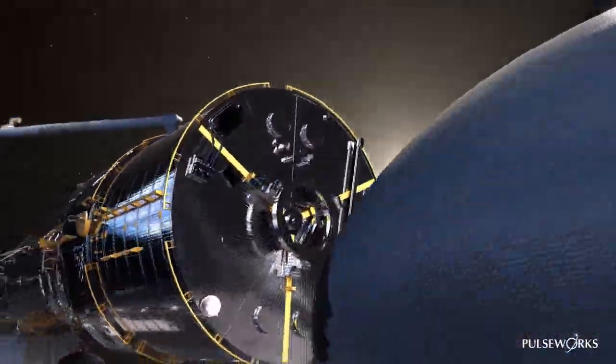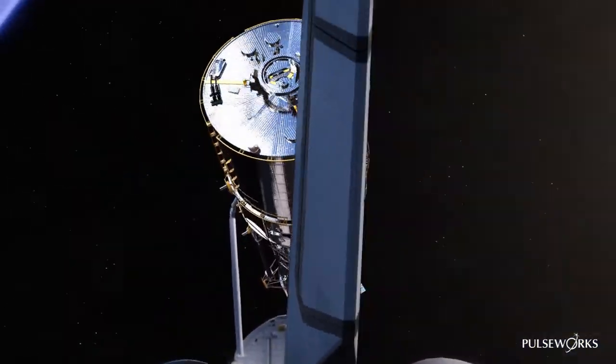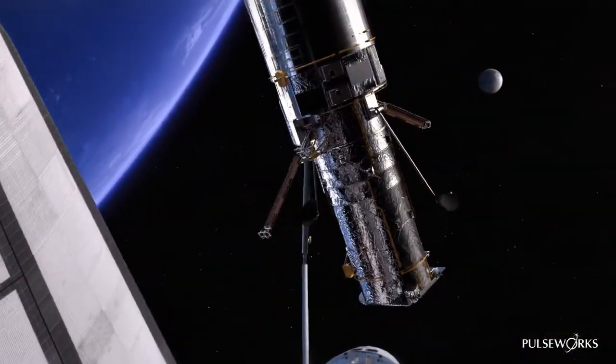We're showing the telescope has cleared the bay, sending startup commands to deploy its high-gain antennas and solar arrays.